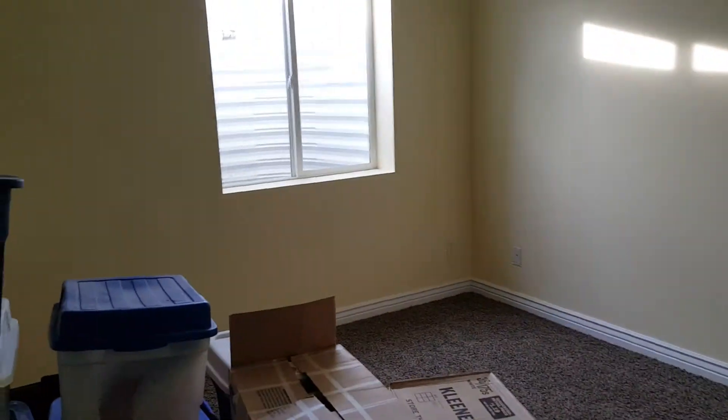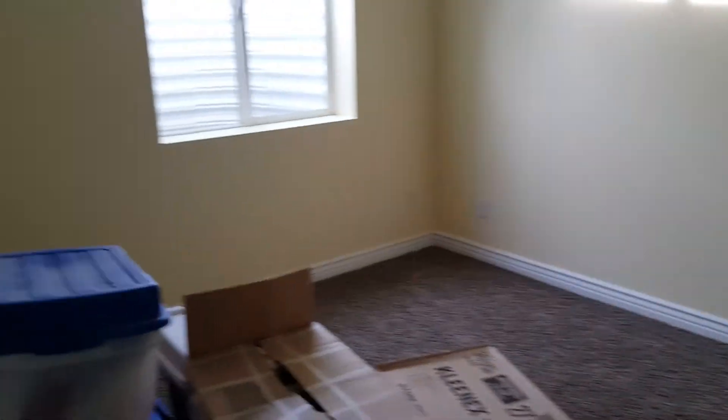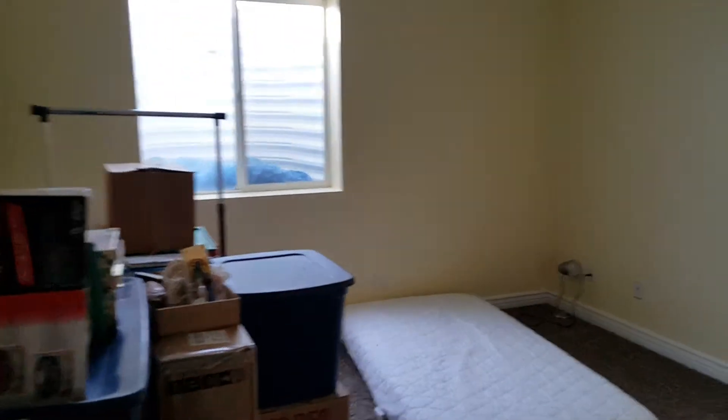There's another bedroom with a closet and an egress window, and then yet another bedroom as well.